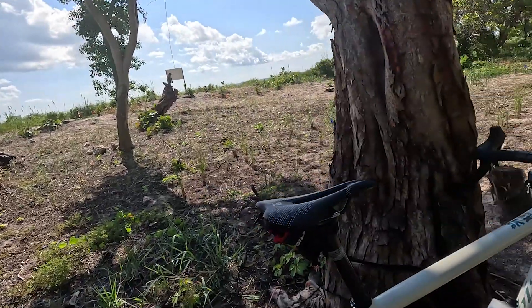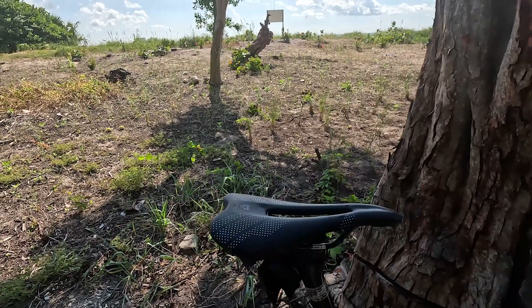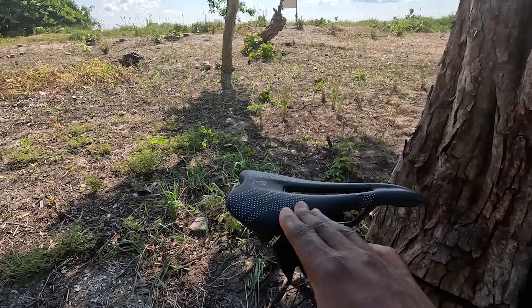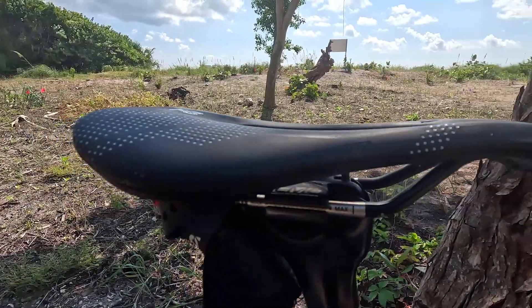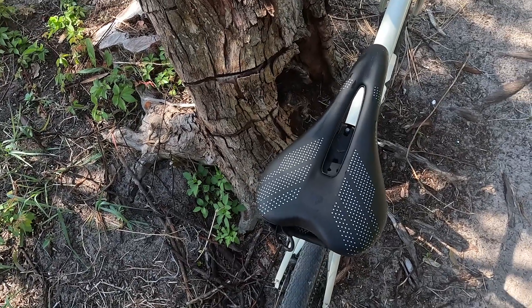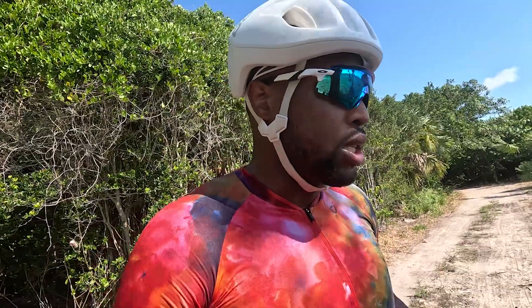A few key things I wanted to point out about the Gravelier saddle is the positioning of the saddle itself. Oftentimes as cyclists we tend to move forward on the bike during long rides. This saddle accommodates that because it has a nice curve to it at the nose, and in the center it's ergonomic — it has a nice slit that accommodates your pelvis and sit bones when riding. It's called the Gravelier for a reason: WTB designed it specifically for gravel cyclists and the type of riding that we do.